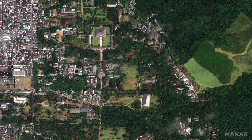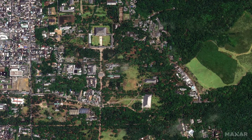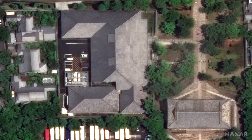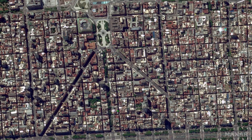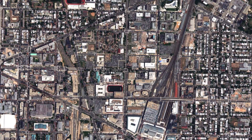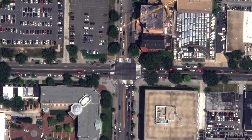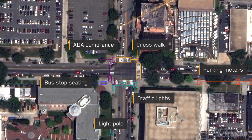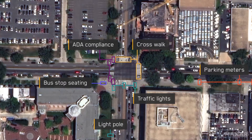HD imagery is built with proprietary technology that offers improved clarity needed for advanced machine learning and analytics at global scale. Providing the best visual experience, HD imagery is ideal for autonomous vehicle applications, such as identifying features within the right-of-way to create better maps for superior navigation and increased safety.